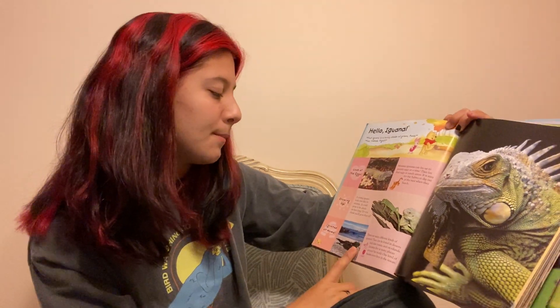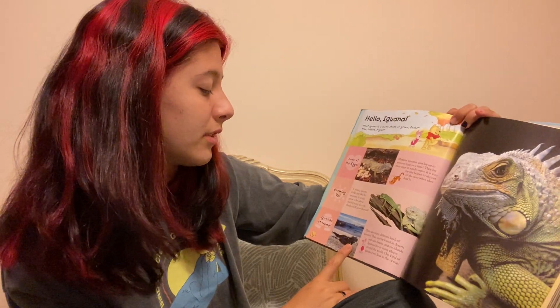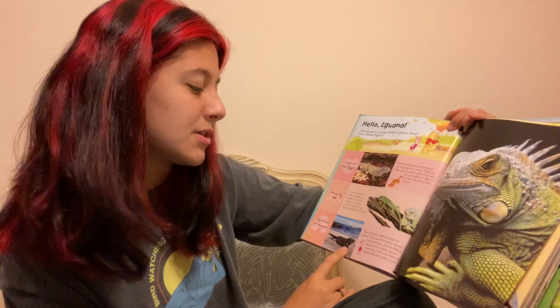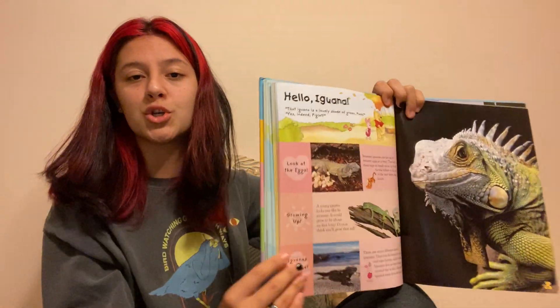Iguanas at home. There are many different kinds of iguanas. They can be found in the desert, in rainforests, and on islands. Iguanas live in many places around the world. One kind of iguana even lives in the ocean.